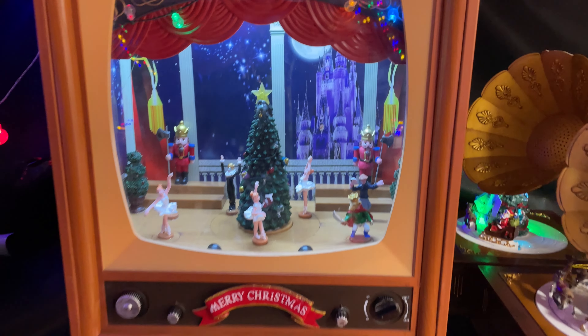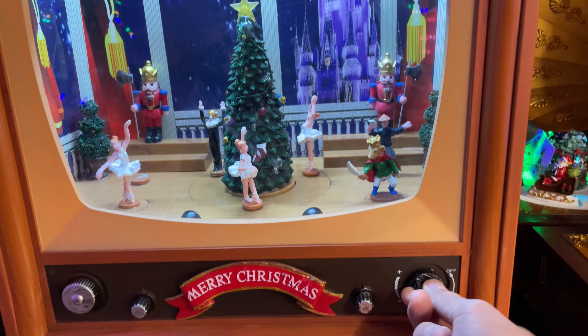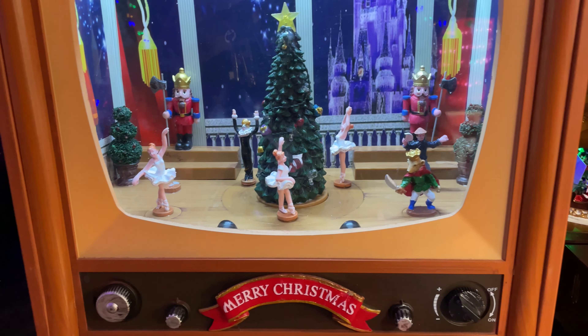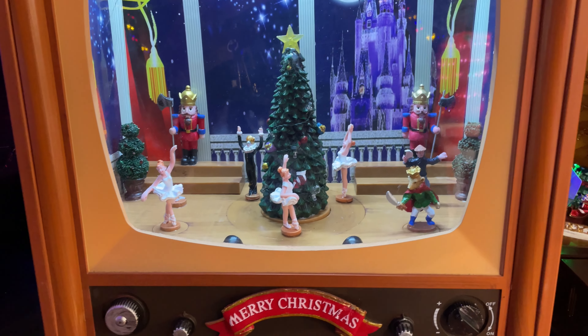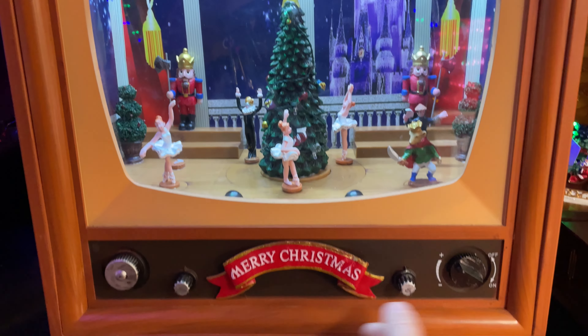I quite liked this Christmas TV decoration where the pieces looked like they should dance and move, but I couldn't figure it out. The lights were on, I turned it to on, nothing happened — I turned the volume and that was a bit disappointing. But if it does work, it looks like it would be very fun.